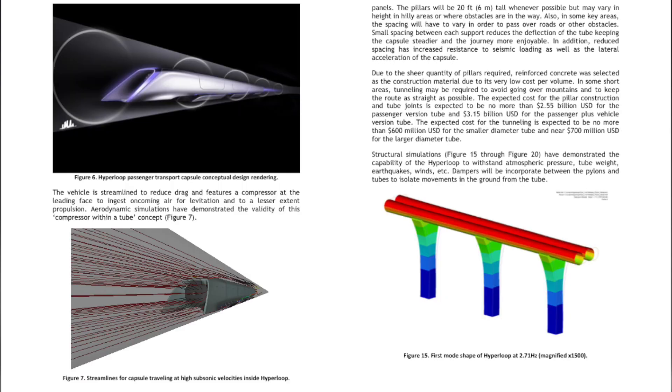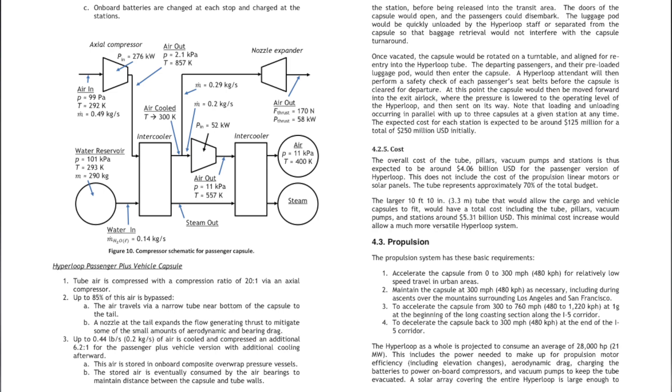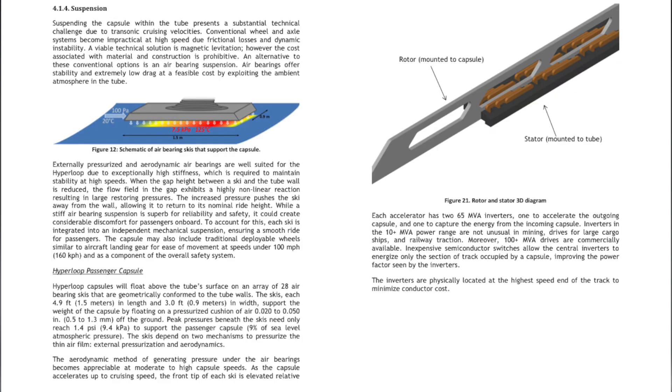Elon Musk wasn't the first person to describe the concept of high-speed travel via capsule and low-pressure tube — there are similar concepts going back more than one hundred years. But even so, his 2013 Hyperloop Alpha technical white paper captured the imagination of engineers and business people alike.